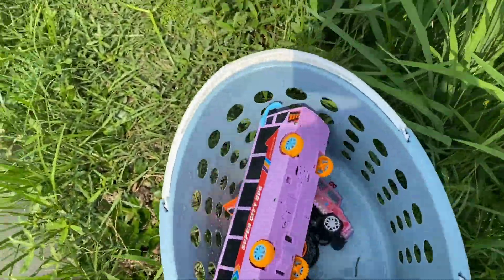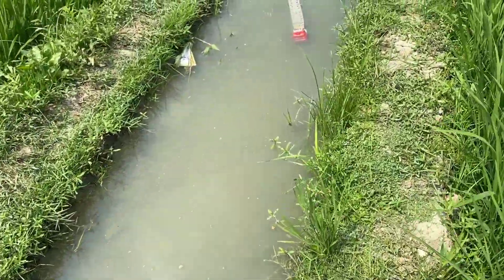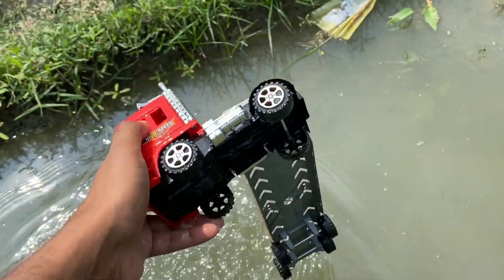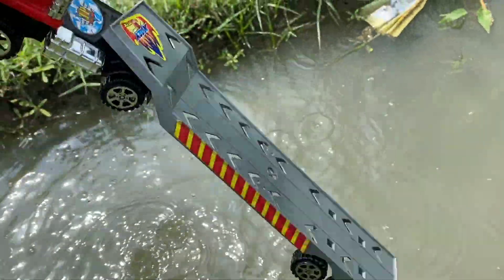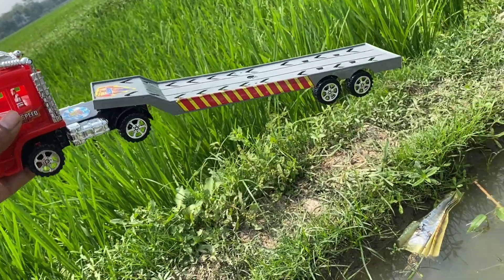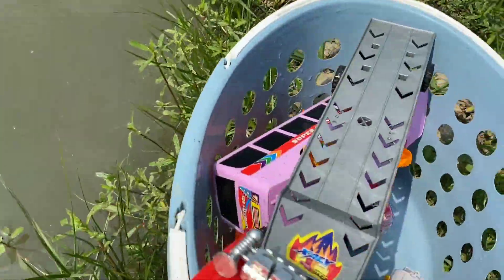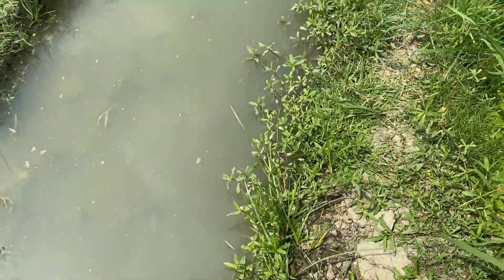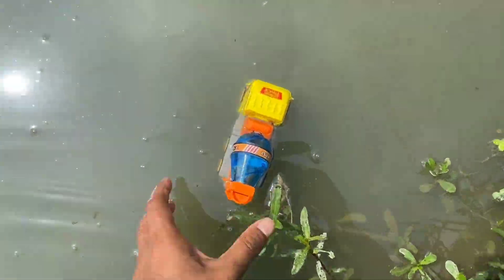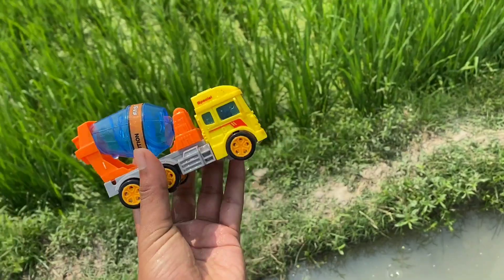Super city bus. Guys, car carrier truck. Wow, colorful construction mixer truck.